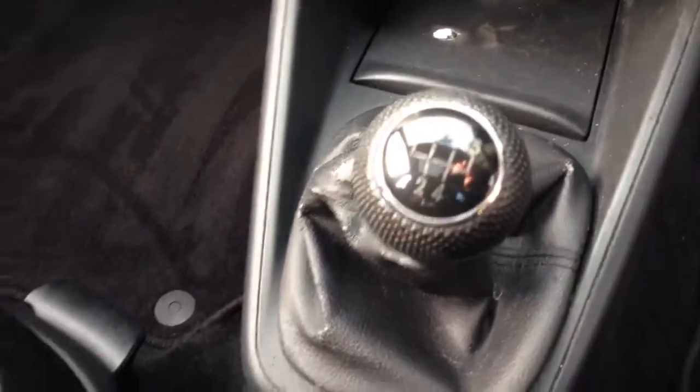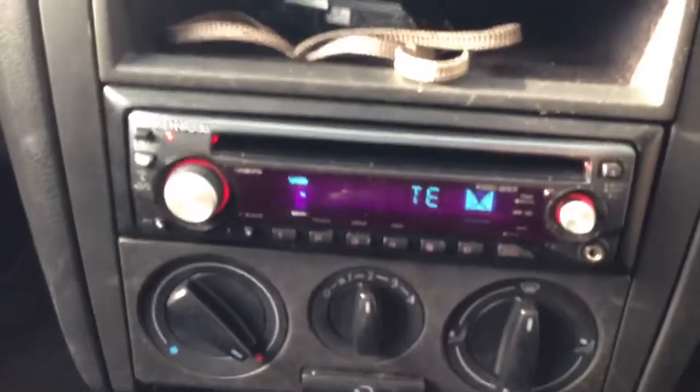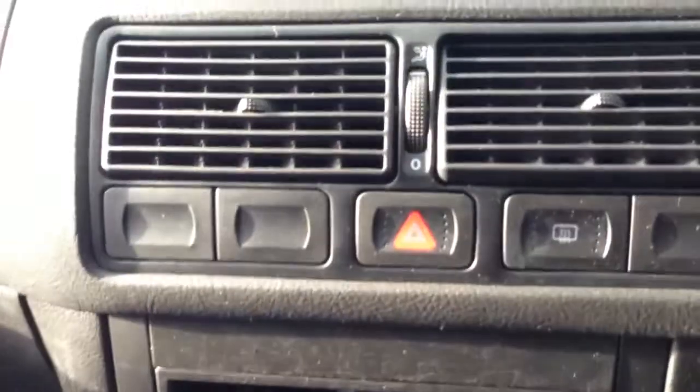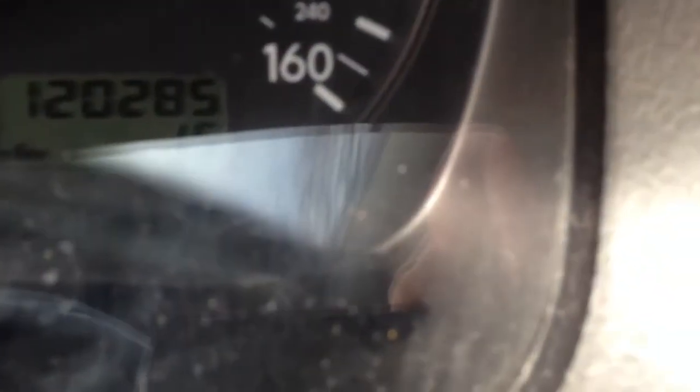Black upholstery, manual gearbox, and a Kenwood CD player with AUX input. The car has covered 120,285 miles.